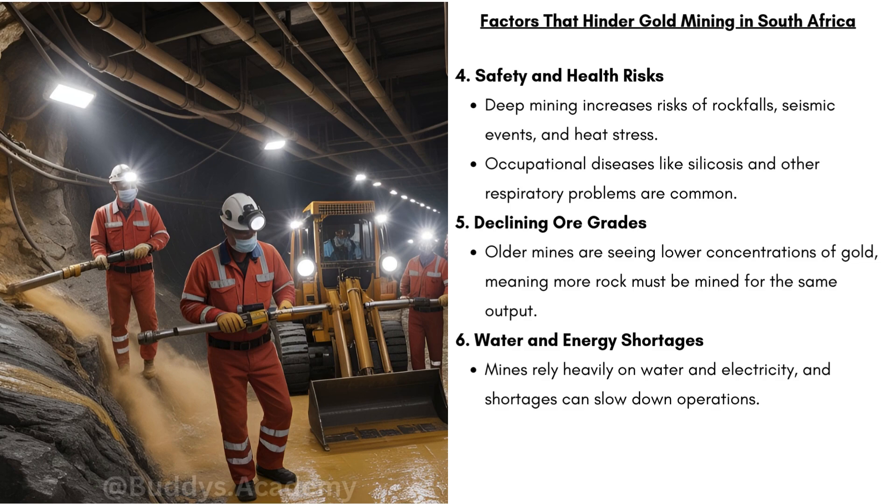We have safety and health risks. Deep mining increases risks of rockfalls, seismic events, and heat stress — because the deeper the mine, the hotter it becomes. Occupational diseases like silicosis and other respiratory problems are common. There is a lot of dust in these mines, and long-term exposure to harmful particles damages workers' lungs.